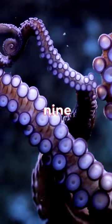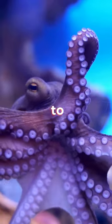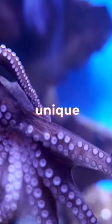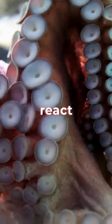Next, let's talk about the nine brains. Octopuses have a central brain and eight smaller brains in their arms, allowing them to control their movements and react independently to external stimuli. This unique nervous system enables them to quickly process information and react to their surroundings.